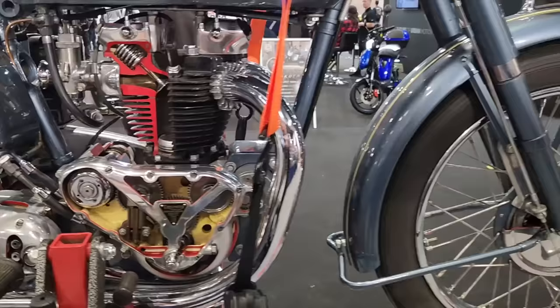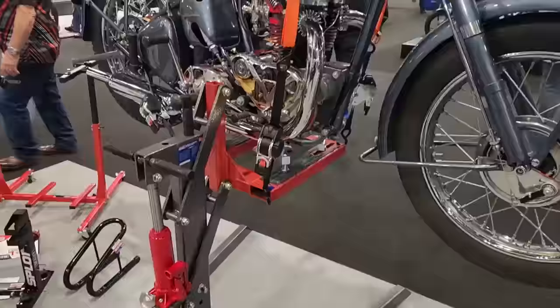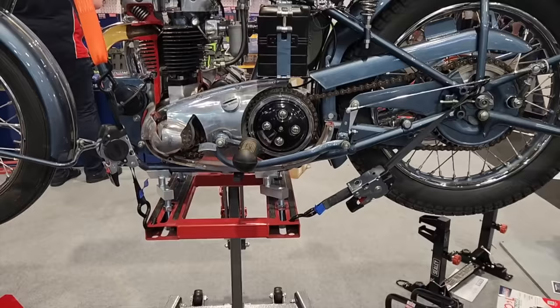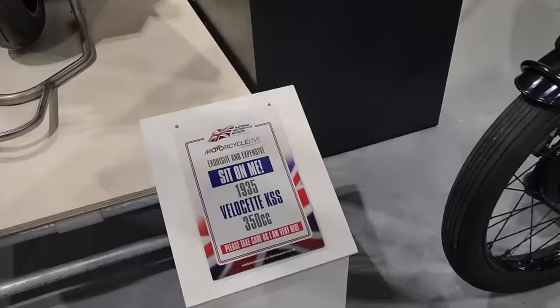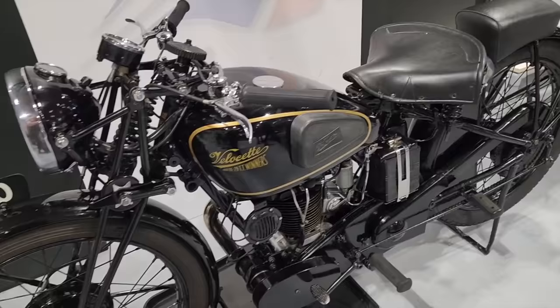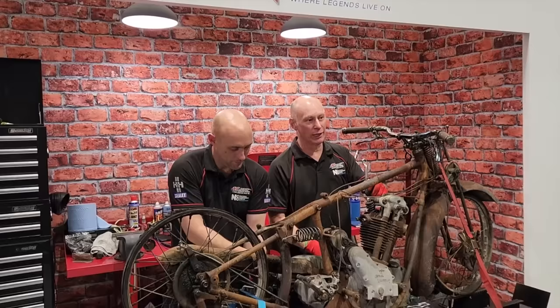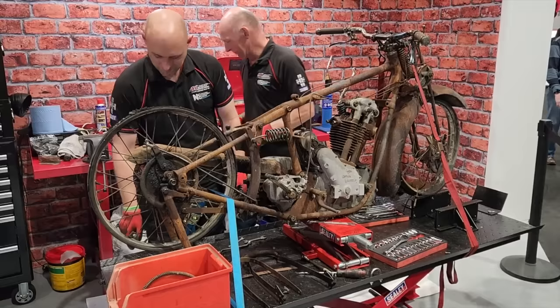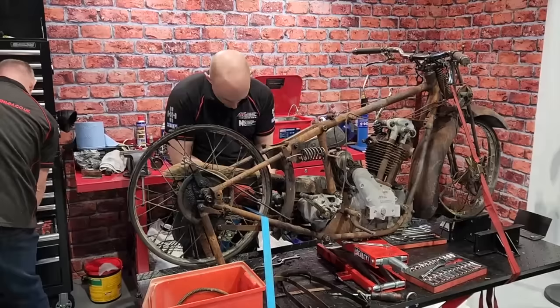I'm loving this bike lift though — look how cool that is. That would be very handy. I wonder how much they are. 1935 — look at that. And it's a Ward-Enfield — there you go. It'll be a while until I get one like that, that's for sure. That's going to need some work.